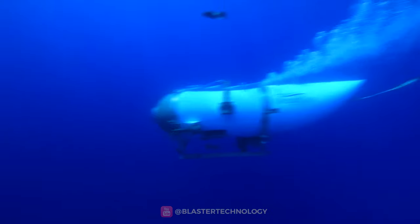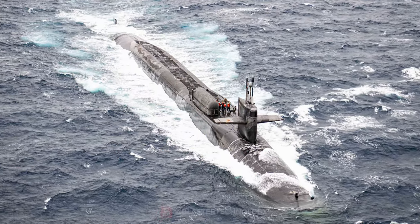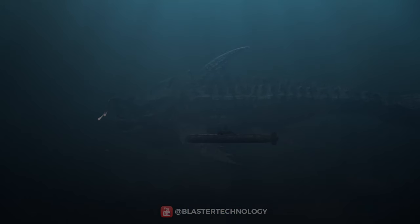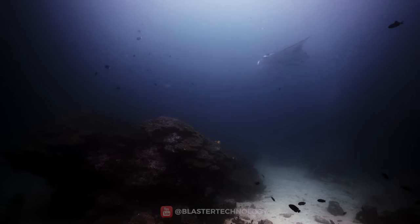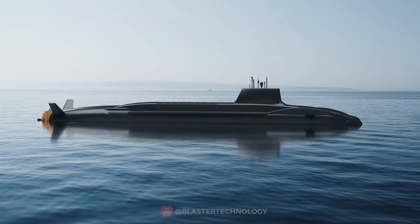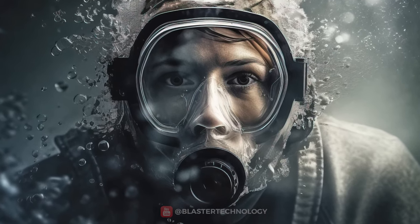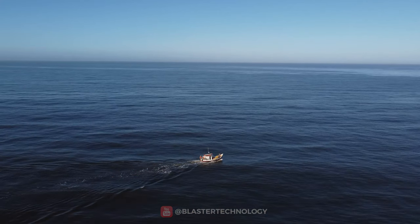Do you want to know what a submarine is and what a submersible is, and what is the difference between them? A submarine is an ingenious creation that revolutionized the exploration of the ocean depths. The submarine is an autonomous and fully sealed vehicle designed to transport people and equipment in the depth of the seas and oceans.